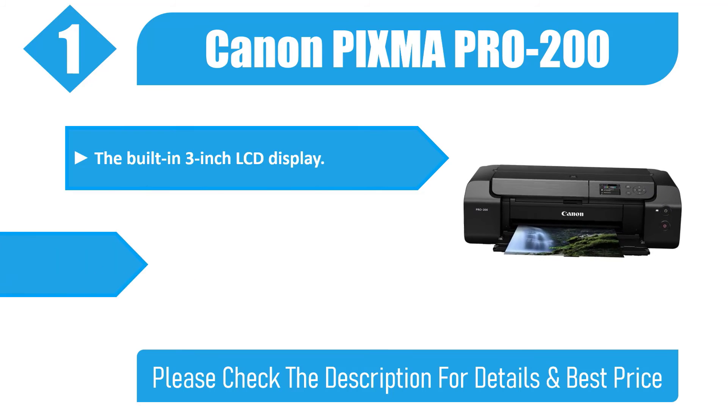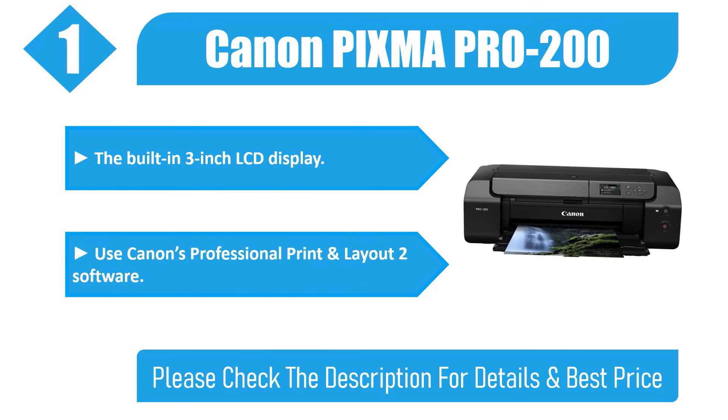It features a built-in 3-inch LCD display and uses Canon's Professional Print and Layout software. Please check the description for details and best price.